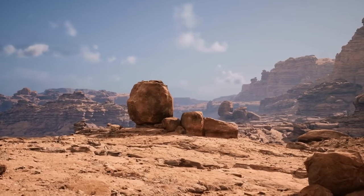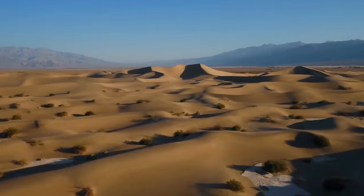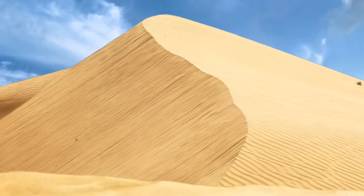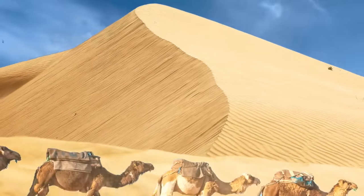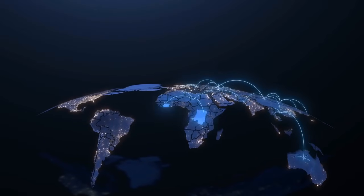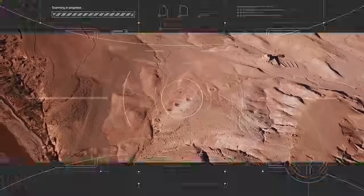Let's get one thing straight. If you ever thought that deserts were empty spaces, think again. They might be filled with sand as far as the eye can see, but they also hold a lot of history. Before humans settled down in cities and towns, we were nomadic people, and we traveled all around the globe looking for food, water, and shelter. So we had to come up with some interesting stuff to survive, like this thing that was found in the desert of Saudi Arabia.